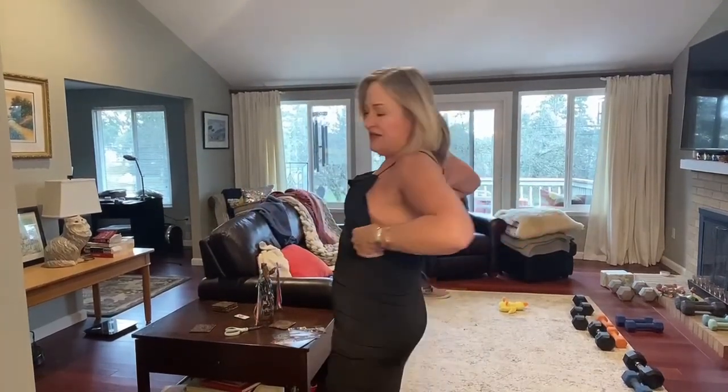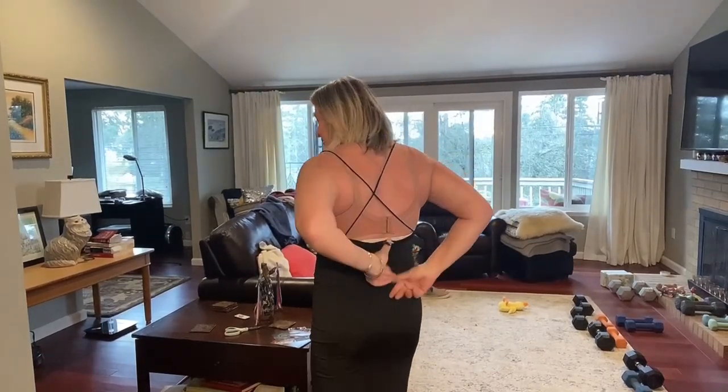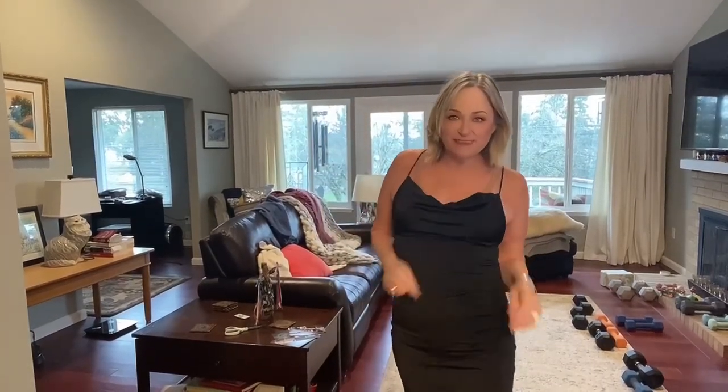This dress has a lot of potential, but unfortunately it's not working well for me. It's from a brand called Love Culture — not a pricey dress, but it's probably a size too big for me. The straps are too long and it has a deep back. I do think it would be cute if I shortened the straps. It has two layers of stretchy fabric.